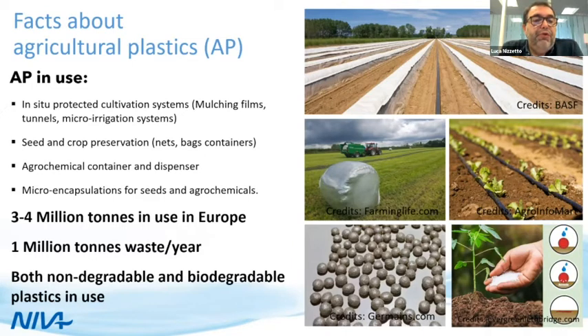There are about three to four million tons of plastic in use, estimated to produce about one million tons of waste per year. A large fraction of that — confirmed also by a report launched yesterday — is mulching film or equivalent material used in protected cultivation systems. Agricultural plastic includes both degradable and non-degradable plastic, while biodegradable plastic still takes a small share of the market.